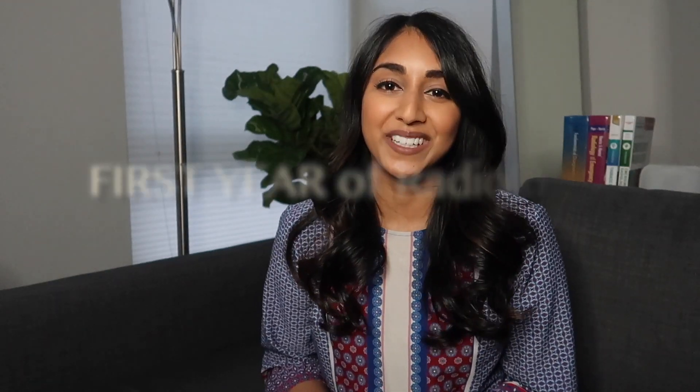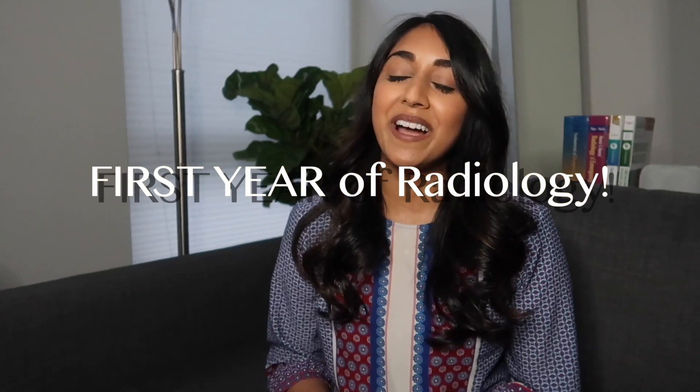Hi everybody, welcome back to my channel. I'm Yasha, if you're new here, and today I will be giving you my advice for the first year of radiology residency.